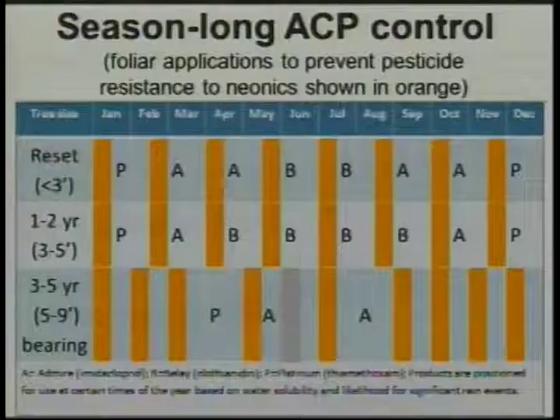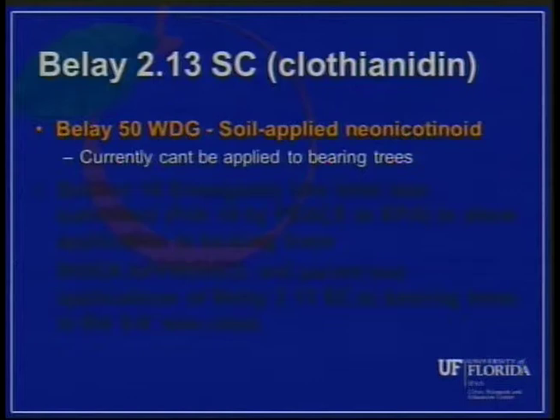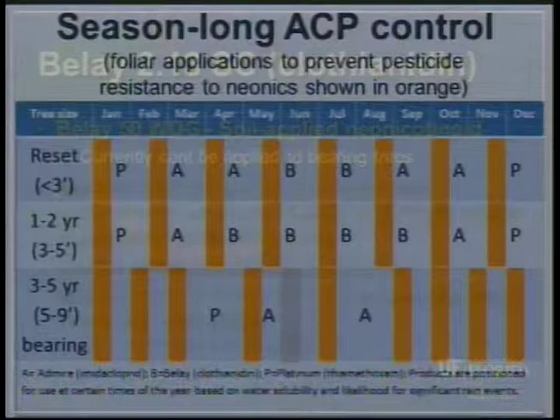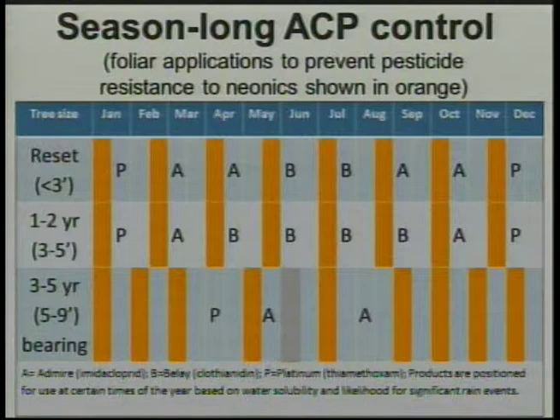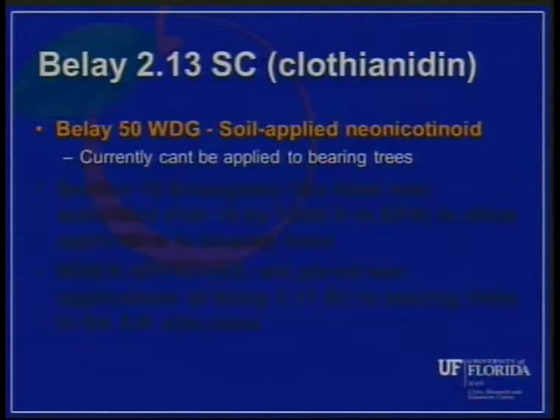Once we get to the five to nine foot tall trees — somewhere in that three to five year range depending on how fast trees are being pushed — this is where most of our infection is starting to show up, because we're running out of soil-applied neonicotinoids. Belay can be used on non-bearing trees, but once we get to bearing-age trees we're not able to use Belay because the Belay 50WDG label did not permit application to bearing trees. Valent has been working with EPA, FDACS, and CRDF pursuing a new label for the Belay 2.13SC, a slightly different formulation.